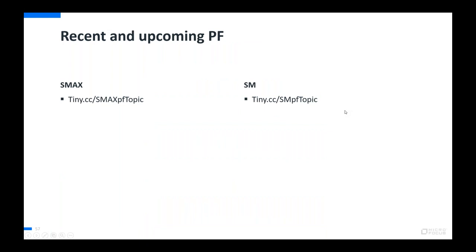Another shout out: here are some tiny URLs to keep on top of the practitioner forum sessions. The release readiness is part of the practitioner forum (PF) sessions. If you use these tiny URLs for SMACs and SM and subscribe to that post or the learn forum, you'll get notifications. This is the best way to stay informed given restrictions on emailing customers directly.